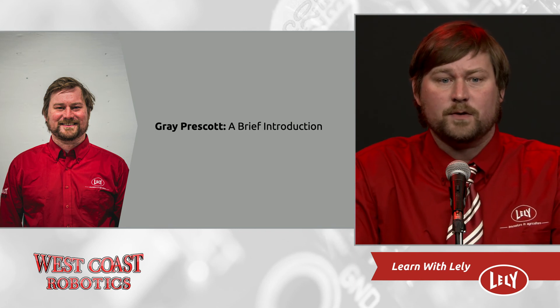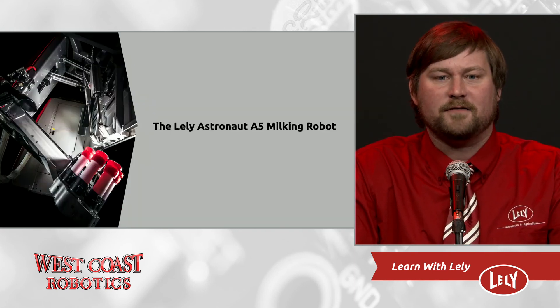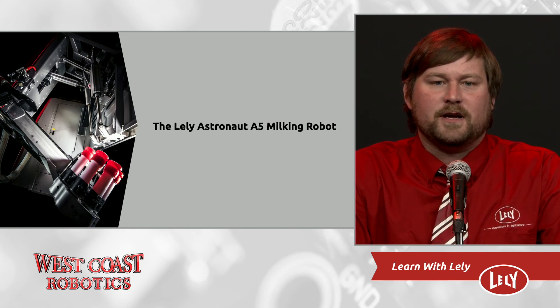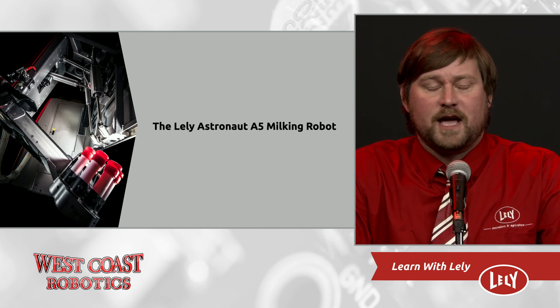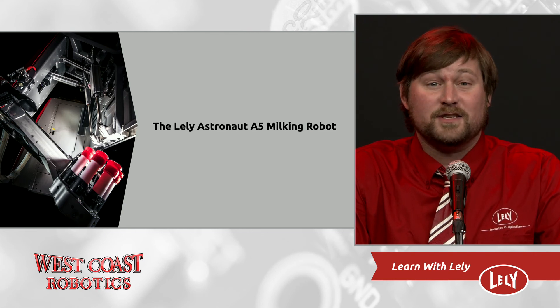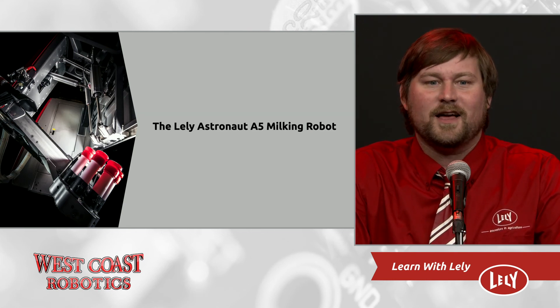I'm here today to talk to you about the latest Lely milking robot, the A5. The Lely Astronaut A5 milking robot is the most recent in a long line of Astronaut milking robots from Lely, beginning with the A2 and moving to the A3, A3 Next, and the direct predecessor, the A4. Launched in the spring of 2018, the A5 represents all the lessons learned through 30 years of robotic milking experience. West Coast Robotics is proud to have 37 A5 milking robots running in British Columbia today, as part of our total installed base of 185 milking robots.